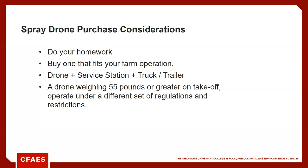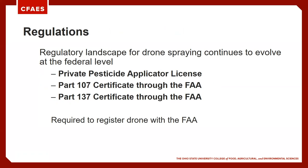Think about how you're going to service this spray drone — you'll typically need a tank to do a pre-mix and have all your product ready to go, possibly an electric pump to fill the drone, and often a truck and trailer to move between fields. It's not just the drone — think about how you're going to keep it serviced, particularly refilling. Also note: a drone weighing 55 pounds or greater on takeoff must be operated under a different set of FAA regulations and restrictions.